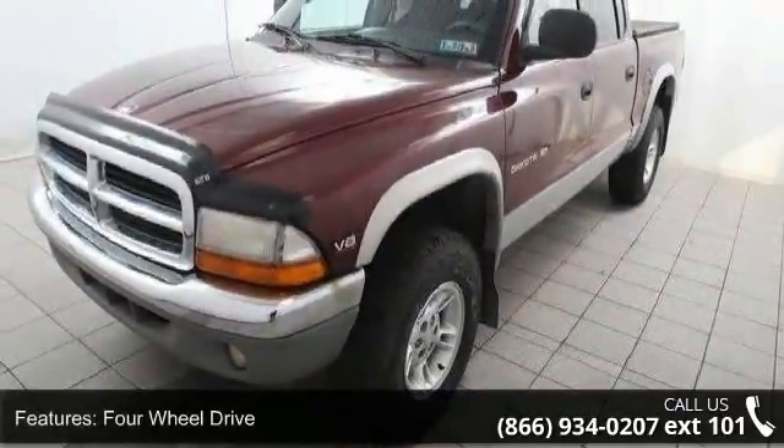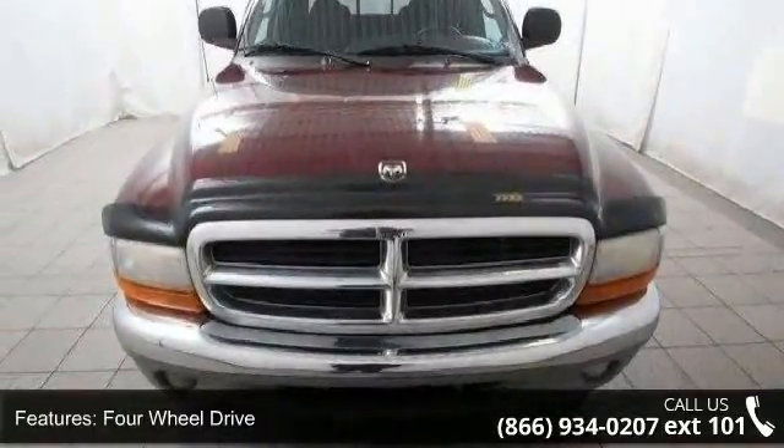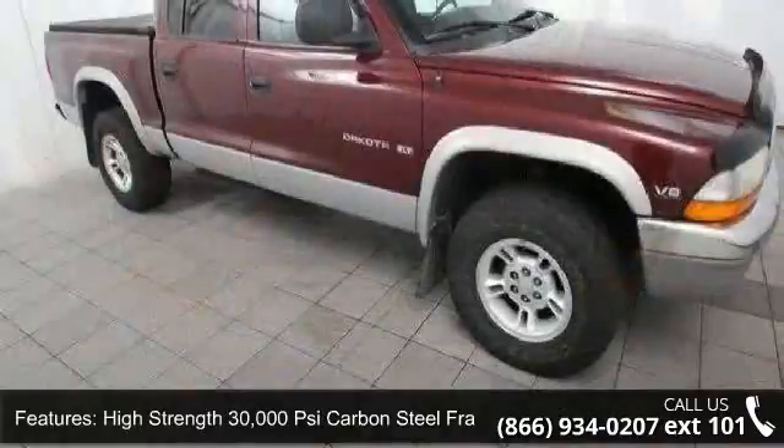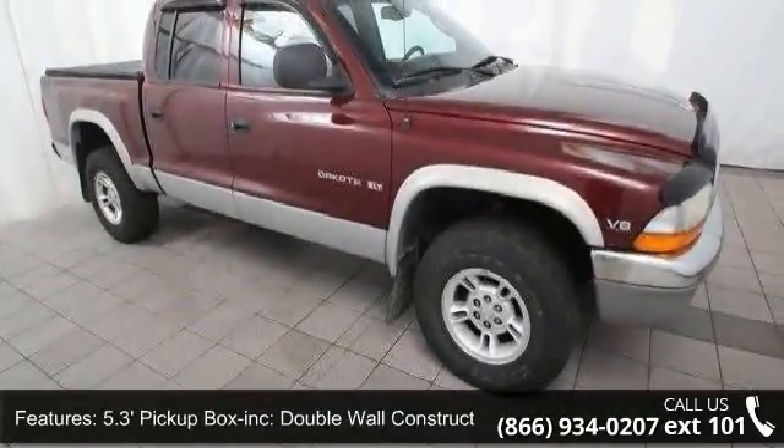This vehicle's top features include four-wheel drive, high-strength 30,000 psi carbon steel frame, 5.3-feet pickup box included, double wall construction, two-tier loading, and independent front suspension.